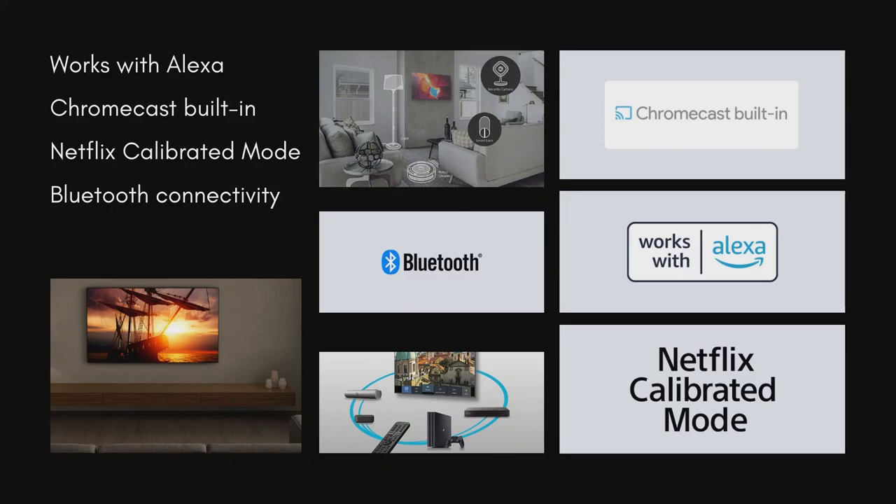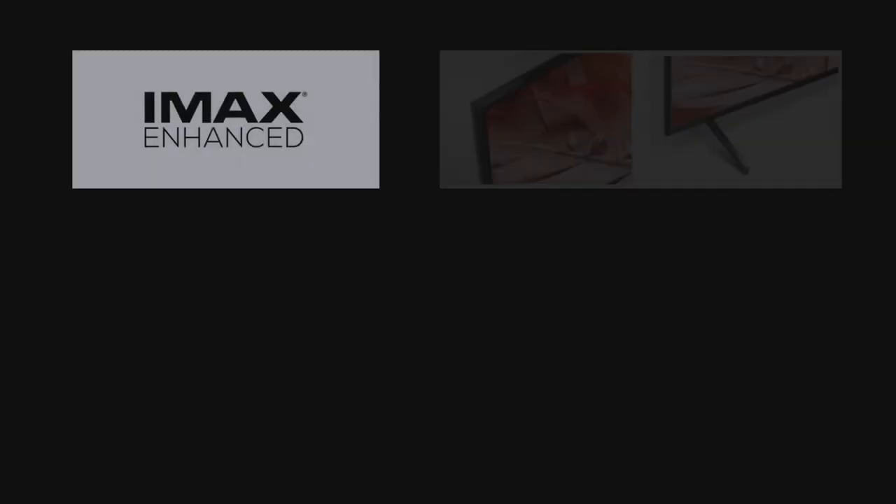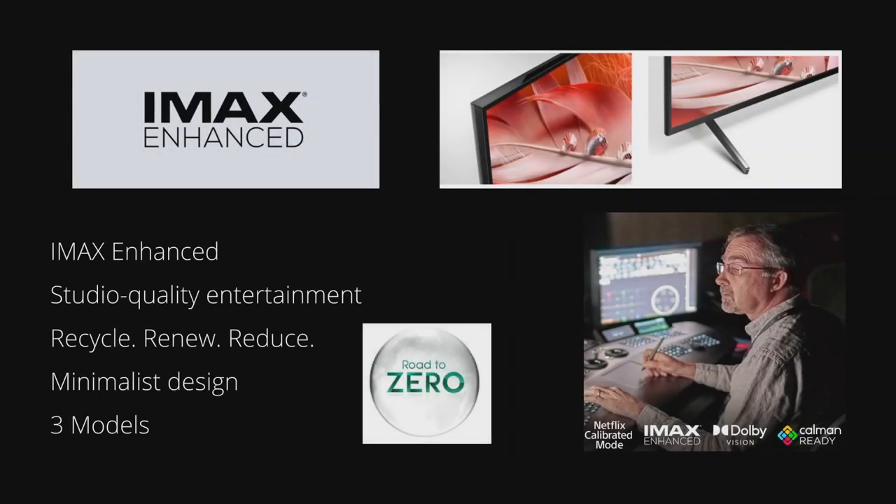It supports Bluetooth connectivity for easy wire-free entertainment. This Sony 4K Smart TV is IMAX Enhanced certified, which means it is optimized for high fidelity picture and sound. It offers an immersive at-home entertainment experience with IMAX Enhanced picture mode, which takes full advantage of all IMAX Enhanced remastered content. And as it is calman ready, creators can use it even during production edits.